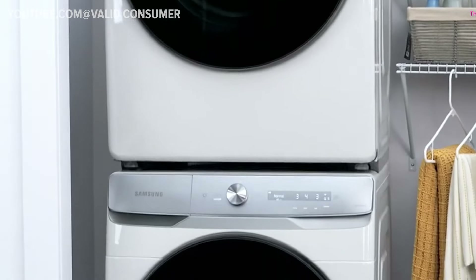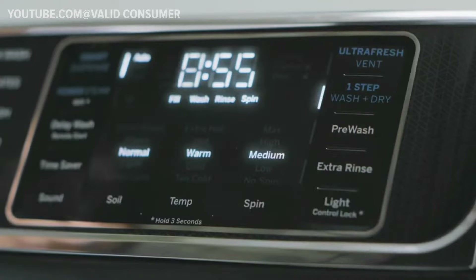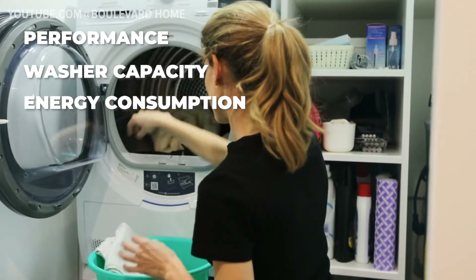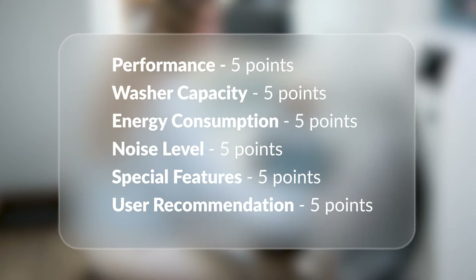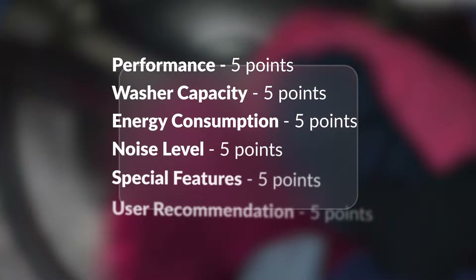Now let's get into it. I've based our comparison on 6 essential criteria to help you make the most informed decision. These are performance, washer capacity, energy consumption, noise level, special features, and user recommendation. On the screen you can now view the maximum points a washing machine could earn for each criterion, with the highest possible score being 30 points.